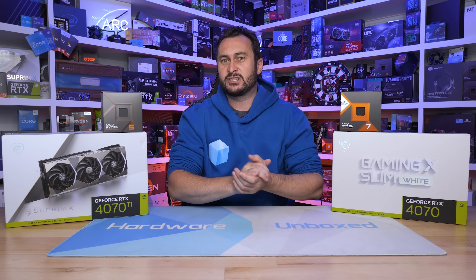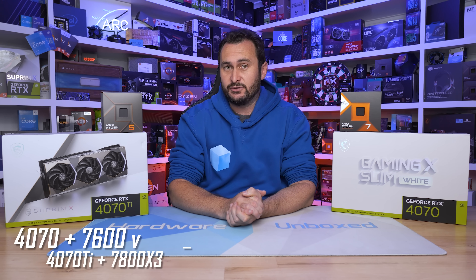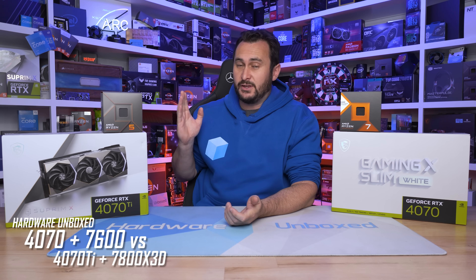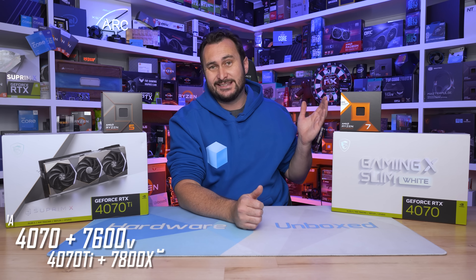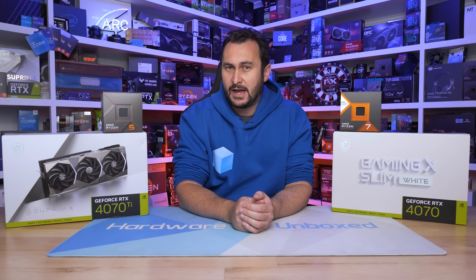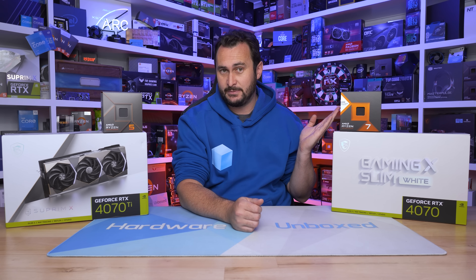Welcome back to Harbour Unboxed. Today we're exploring a question asked in a recent Q&A series. A viewer asked whether buying a Ryzen 5 7600 with a 4070 Ti would be a better option than going with the Ryzen 7 7800X 3D with the 4070 Ti, as both hardware combos cost roughly the same amount. In other words, should you go with the faster GPU or the faster CPU?